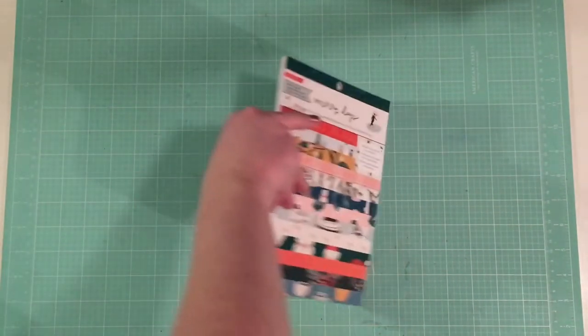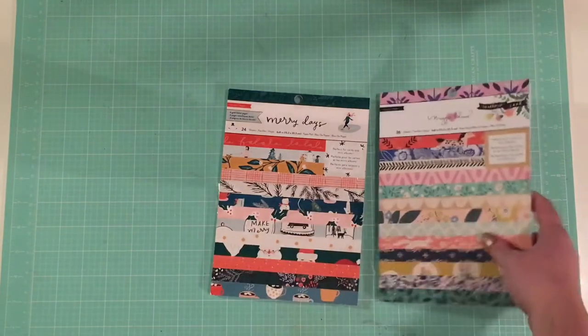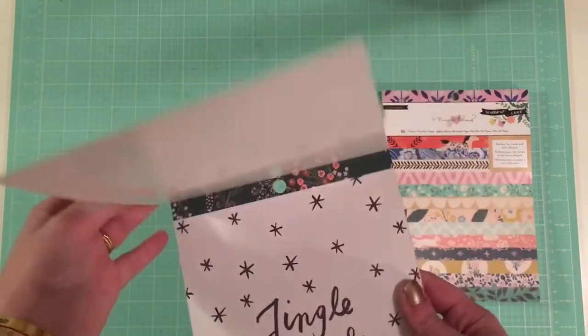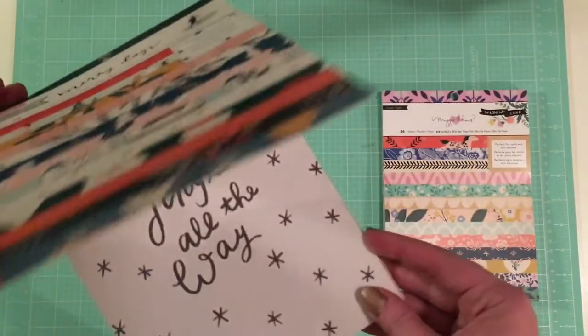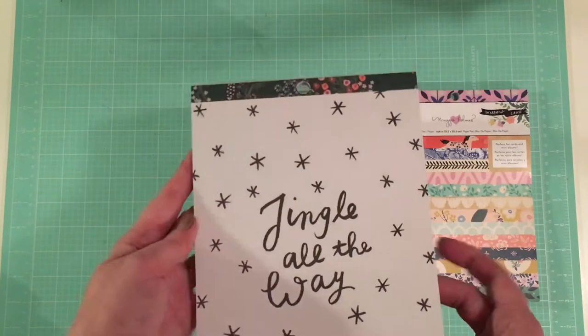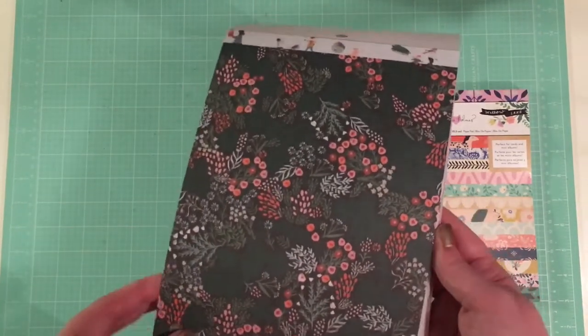I also got the 6x8 paper pads. For Merry Days you get 24 sheets and a lot of them have some foiling which is pretty fun. So there's this 'Jingle All the Way' and this pretty multicolored floral.